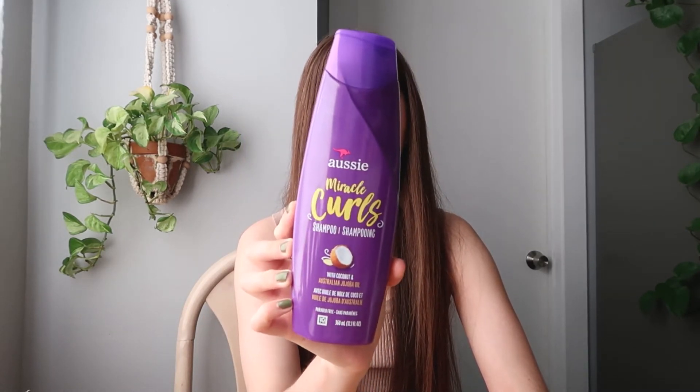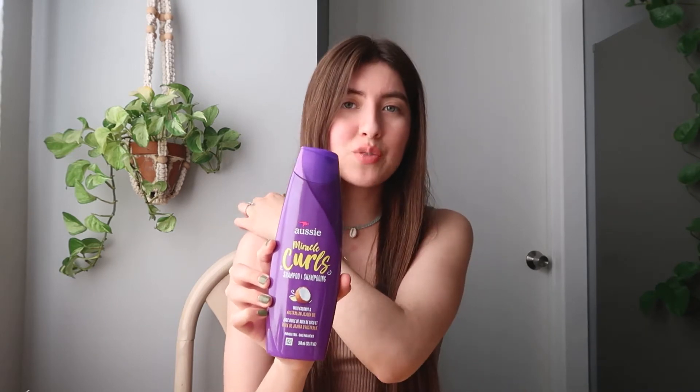The next item is this Aussie shampoo — coconut and Australian jojoba oil — for about three dollars. I'm looking for a cleaner alternative, but the cleaner ones I've tried either don't cleanse enough or leave my hair feeling heavy or filmy. Since I've never colored my hair, I don't feel the need to invest in salon-quality products. Drugstore stuff works very well for me.